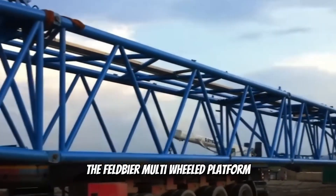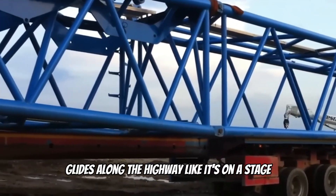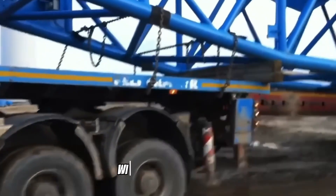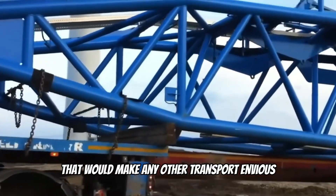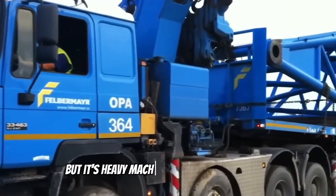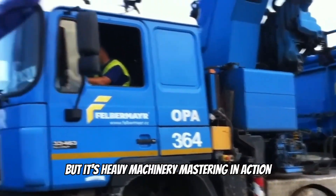The Feldvermeer multi-wheeled platform glides along the highway like it's on a stage, carrying a massive structure with grace and safety that would make any other transport envious. Easy it looks — but it's heavy machinery mastery in action.